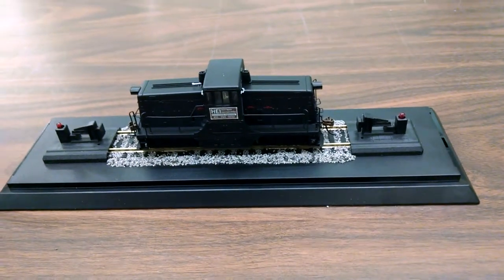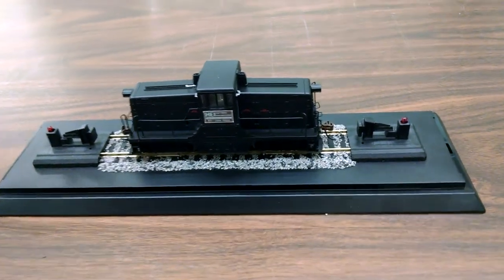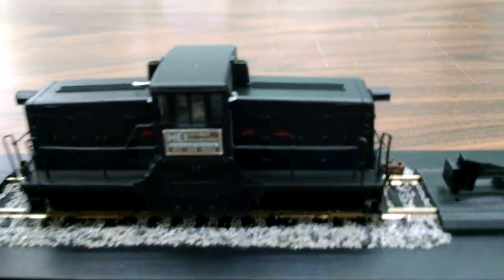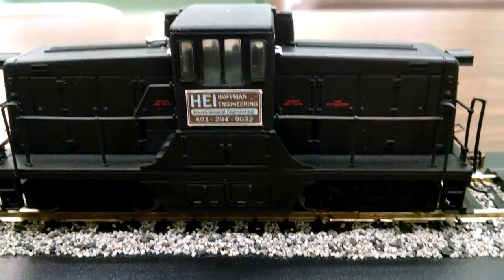He asked us if we could put his father's logo onto the engine. The only thing he had of a logo was the sign on the side of their pickup truck, so we were able to scale it down. I don't know if the camera will bring it in focus — there we go.